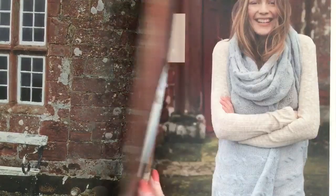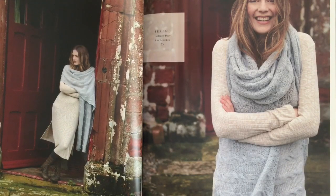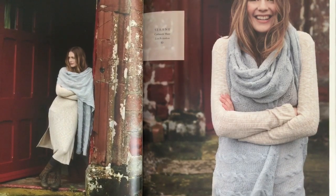A little preview of what's to come — it's called Serene, in Cashmere Haze by Lisa. It's a large scarf/shawl knit in sections of garter stitch separating large cables, knit at a very loose gauge.